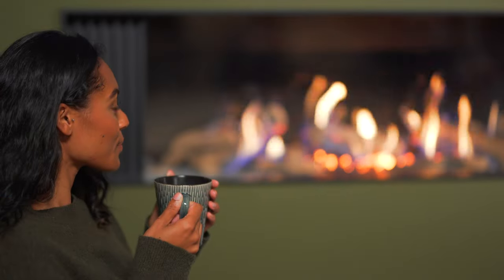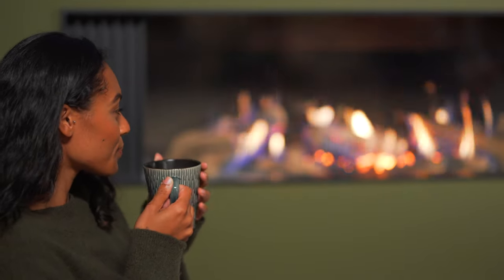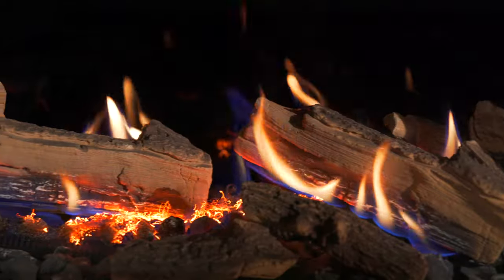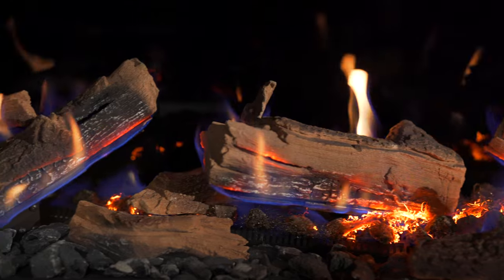The Wildfire Ravel media wall fire will become the heart of your living room, supplying efficient warmth into the space you use the most, whilst providing the most realistic burning log effect.